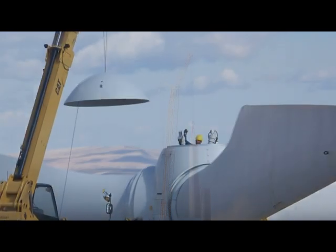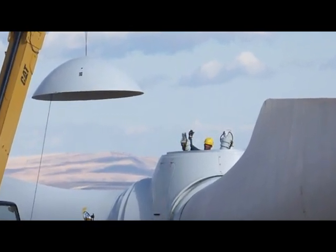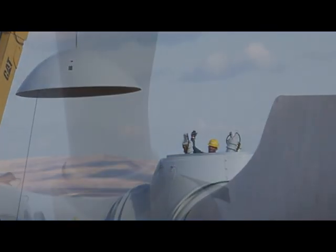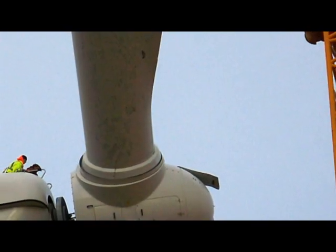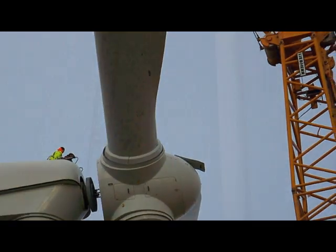The highest demand is for wind turbine technicians — men and women who are skilled in electricity, electronics, hydraulics, and mechanics. Hundreds more will be needed over the next few years to meet the demand for workers in Oregon and Washington.